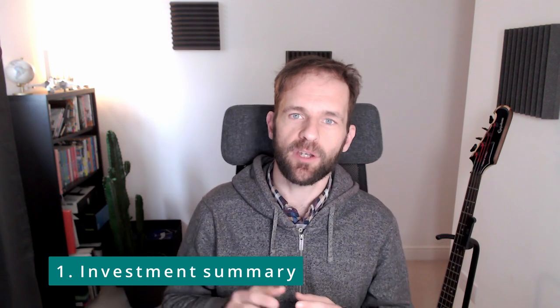So without further ado, let's go to the five documents that you will need. First of all, I always recommend my clients to start with an investment summary. This investment summary is one side of an A4 and you will have to do a very difficult exercise of summarizing what you want to say and what messages you want to send, because it's not easy to fit everything in one side of an A4.